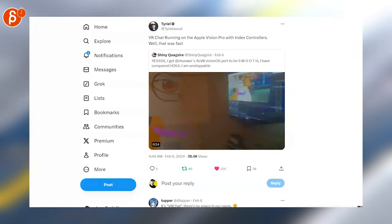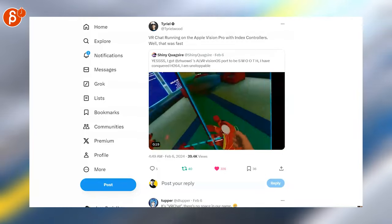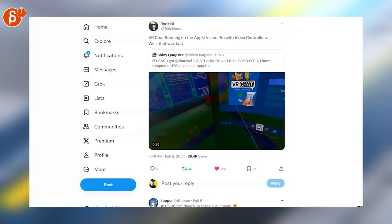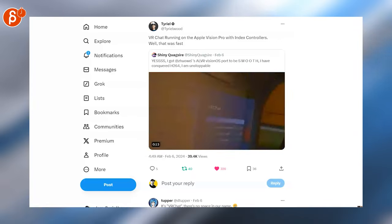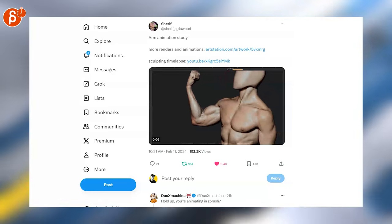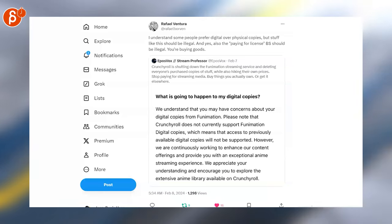Switching quickly to VR: VR Chat is running on the Apple Vision Pro. This is not official and not a mod you can just go get yet, but I'm always interested in improvements and additions to the Apple Vision Pro. Also very interesting — if you go back and forth you can see the flexing of the muscles. That's cool.